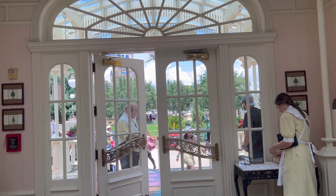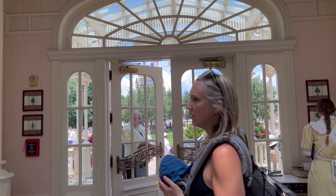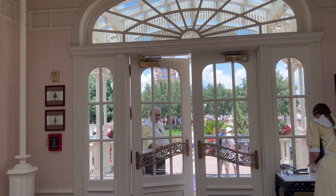I always forget too — this is like right outside the castle. You can see the castle through the door over there. It's neat.